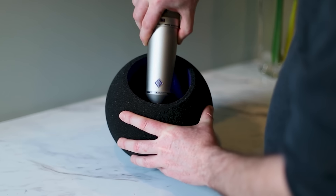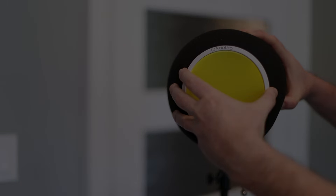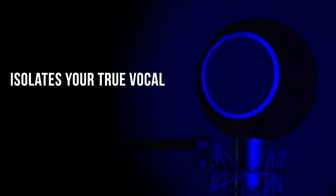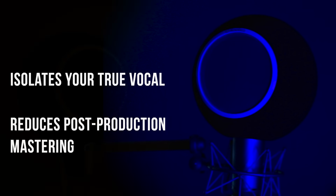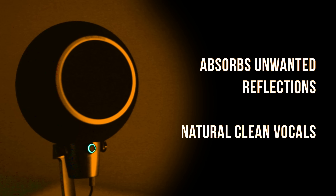Simply place your microphone inside the eyeball, and its patented design takes care of the rest. The Chaotica Eyeball replicates a studio-like environment around your microphone and absorbs unwanted reflections, achieving a professional level of vocal recording.